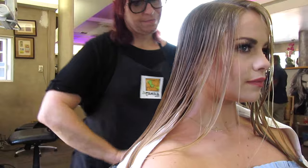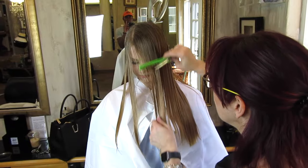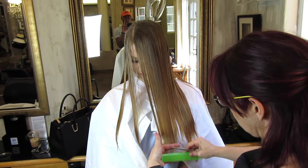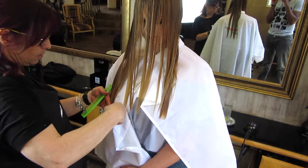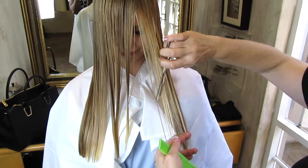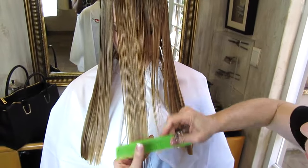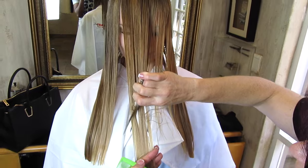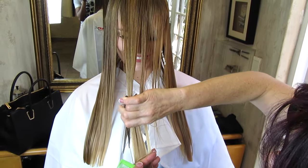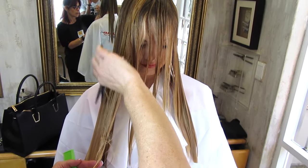I also got a little bit of a trim and Shaleen made sure that my hair looks flattering in all styles, so she combed it in different styles and directions to make sure that it flows very nicely. What we did with the front sections was basically feathering them for some effortless and lighter styling of the front pieces of my hair.